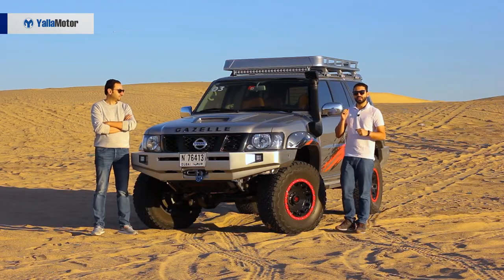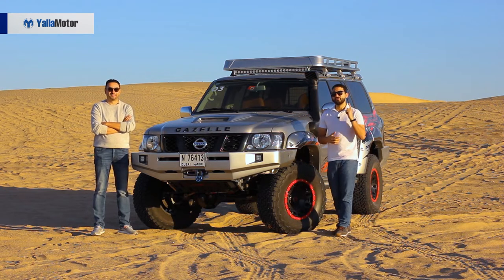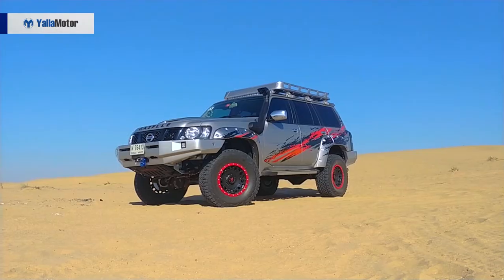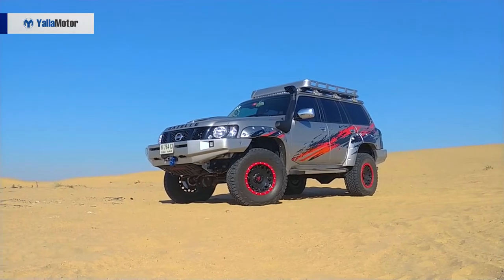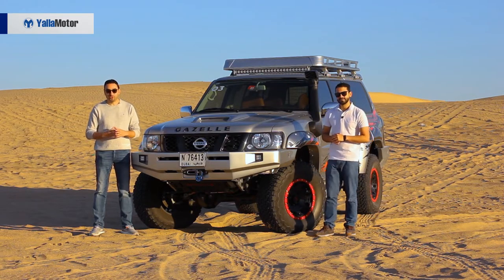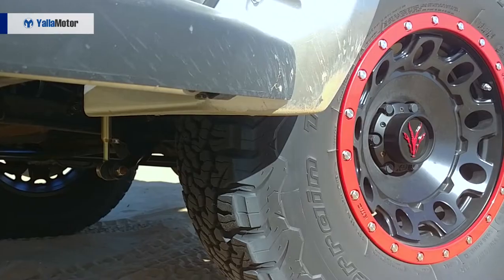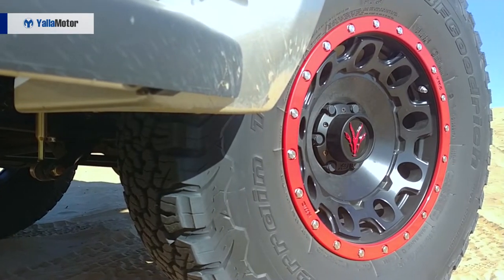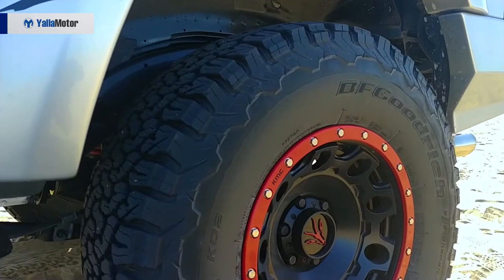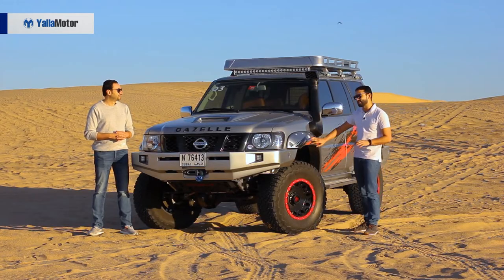Let's start with three things we like about the design of the Nissan Patrol Gazelle X. The first is the amount of presence it has — this thing turns heads wherever it goes. We also like the small details Nissan paid attention to, like the Gazelle logos on the rear and front bumper, on the alloy wheels, and on the exhaust pipe. Finally, we really like these 17-inch red and black KMC off-road wheels because of how beautifully they match these decals.